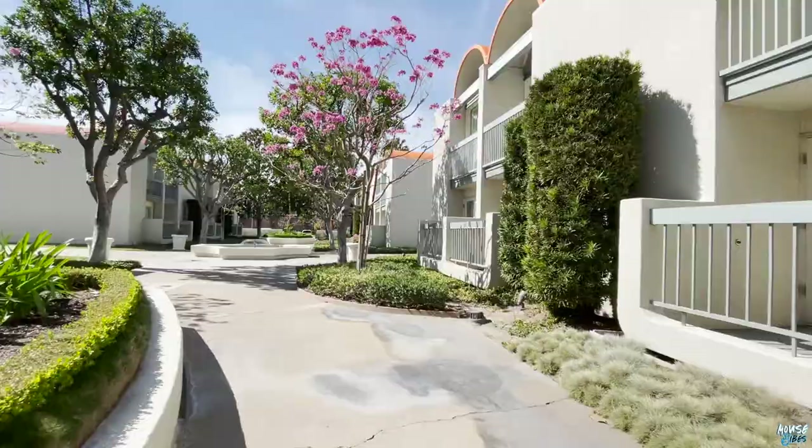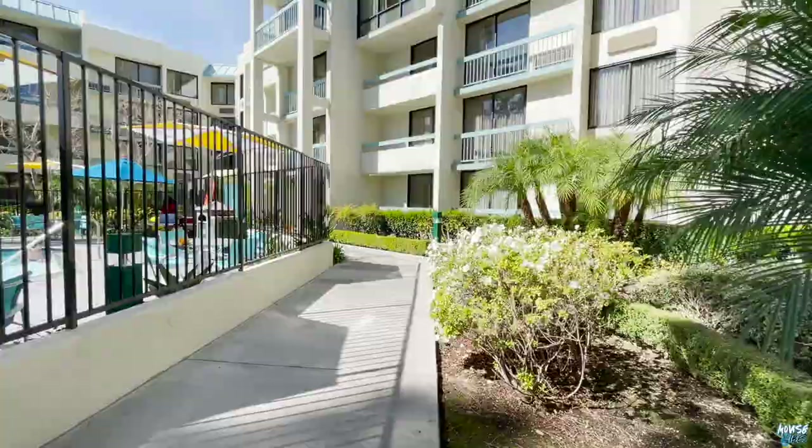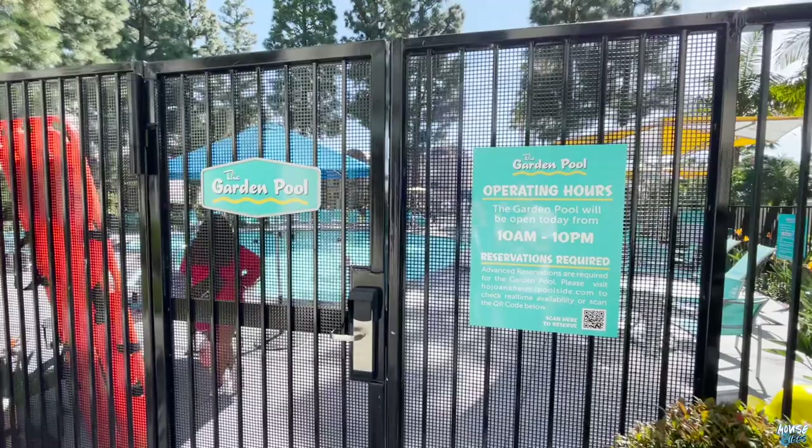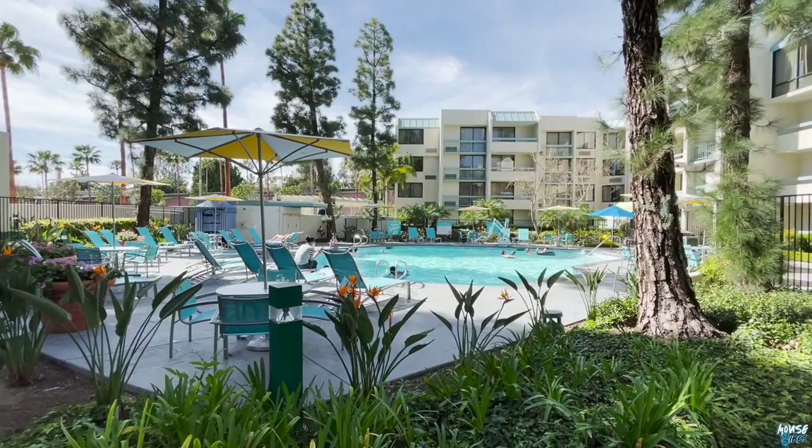Right behind me is the garden pool, next to building number two which was completely renovated. The garden pool is heated, has a lifeguard on duty, and you'll also have to make a reservation using that same QR code. This feels more like the adult pool where you can just chill out, have a drink, and relax. Castaway Cove is more of a turn-up area for little kids splashing and getting wet — this is more my speed.